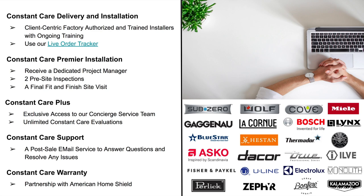Constant Care Plus gives you exclusive access to our concierge service team with a direct line and a special email to ensure delivery and installation issues are addressed quickly and efficiently. In the event that a repair is needed, our team handles the legwork of securing and scheduling with the correct service provider, saving you time and headaches.